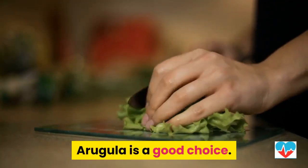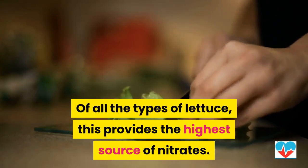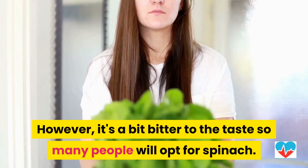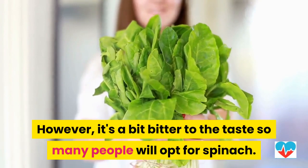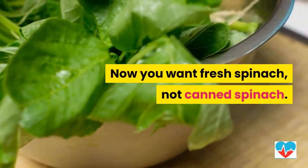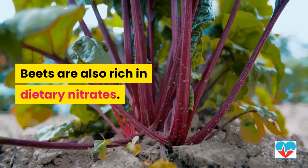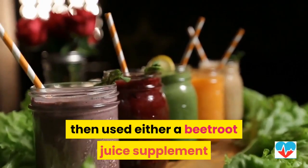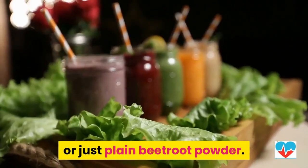Arugula is a good choice — of all the types of lettuce, it provides the highest source of nitrates. However, it's a bit bitter to the taste, so many people will opt for spinach. You want fresh spinach, not canned spinach. Beets are also rich in dietary nitrates. If you don't like the taste of beets, then use either a beetroot juice supplement or just plain beetroot powder.